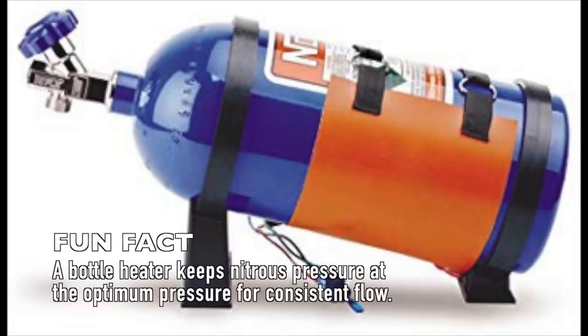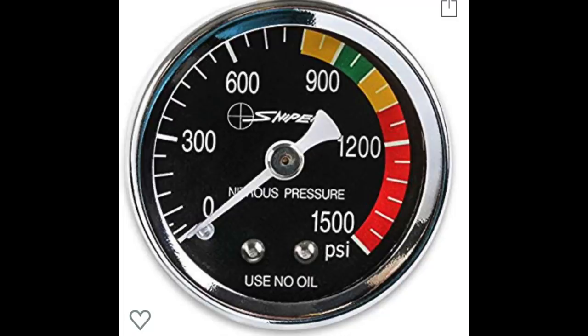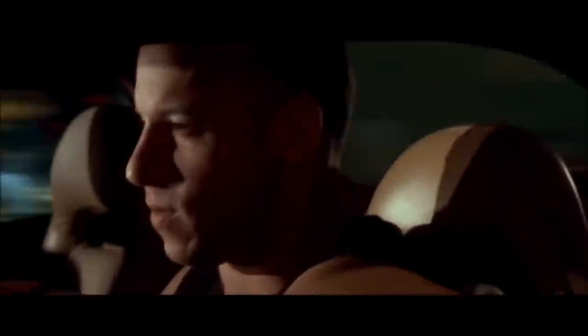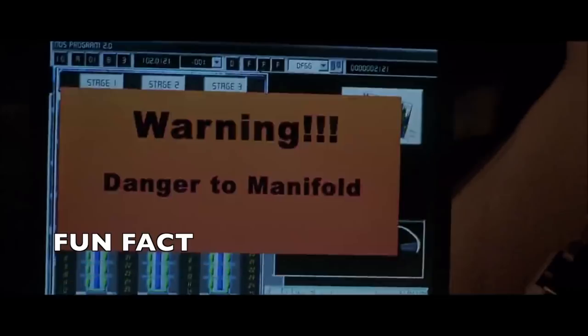My biggest objection to this scene was the 'danger to manifold' warning, a point I argued against most vociferously. I suggested they should instead show a bottle heater and pressure gauge climbing into the red zone — anybody understands green is good, red is bad. Or show EGT temps or turbo boost pressure going into the red. When I had this discussion with director Rob Cohen, he insisted audiences simply wouldn't know any better. I still suggested changing the words to 'caution over boost,' so audiences unfamiliar with cars would understand the situation was critical. Why they chose the phrase 'danger to manifold' — a term 98% of people would have never heard — is still frustrating to me.